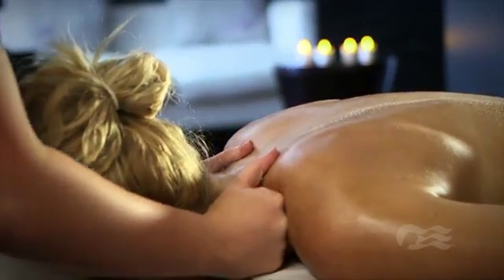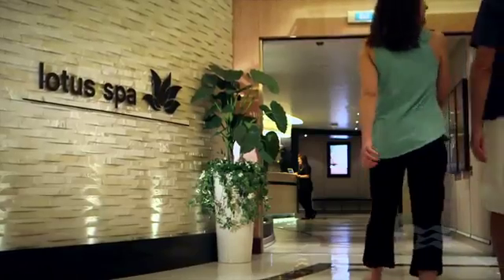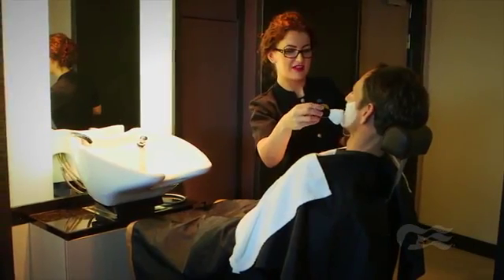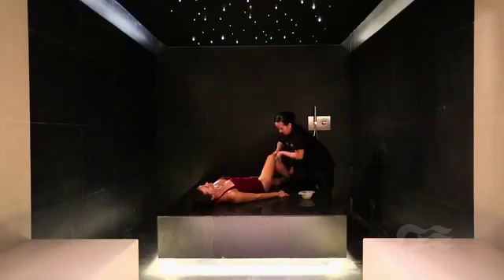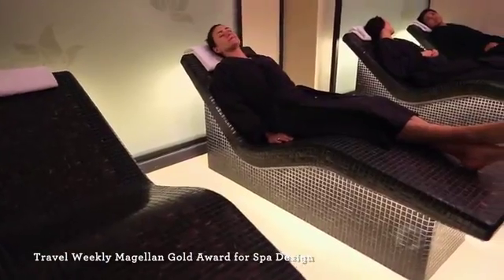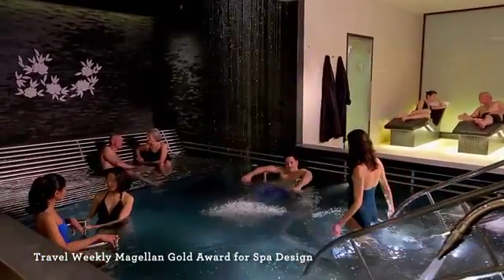And speaking of unwinding, there's no place like the Lotus Spa, now conveniently located on Deck 5 near the atrium. Rejuvenate within 18 treatment rooms, two new couples villas, and the new award-winning Enclave, boasting a hammam, a caldarium, heated beds, sensory showers, and a hydrotherapy pool to soothe your mind, body, and soul.